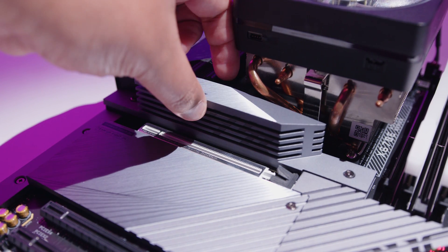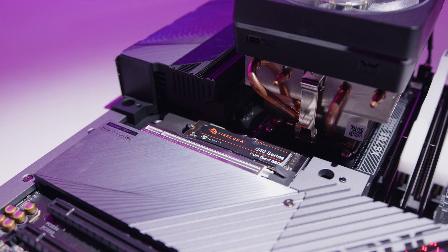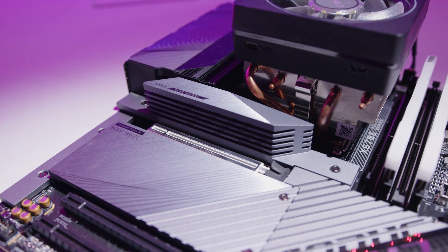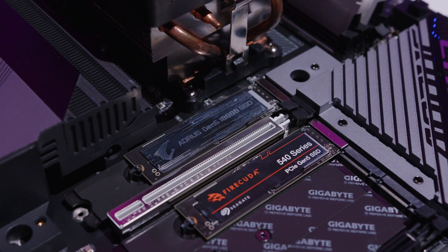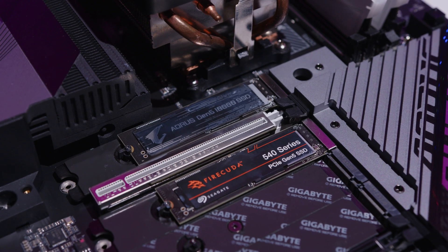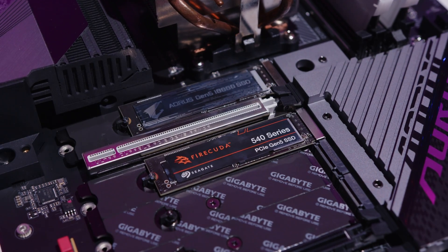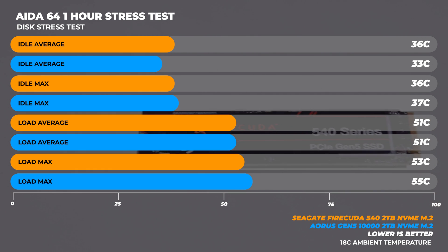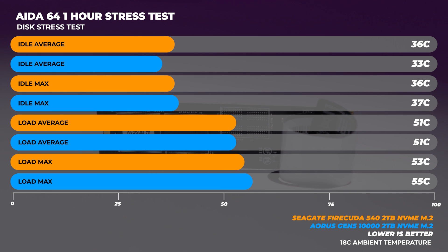Let's address the topic of heat sinks because this is very important. While many PCIe Gen 4 drives typically include an integrated heat sink or one in the box, the FireCuda 540 doesn't include one, meaning you'll need a motherboard with a beefy M.2 heat sink. That's why we opted to test with the Gigabyte X670E Aorus Master — the included heat sink is huge and more than adequate for cooling these new PCIe Gen 5 drives. We tested both the Aorus and Seagate drives with the same heat sink, so the thermal results and performance would be the same across the board. Unsurprisingly, the thermal results were about the same, with the Aorus drive at idle having the biggest variation, likely due to its heat spreader sticker.